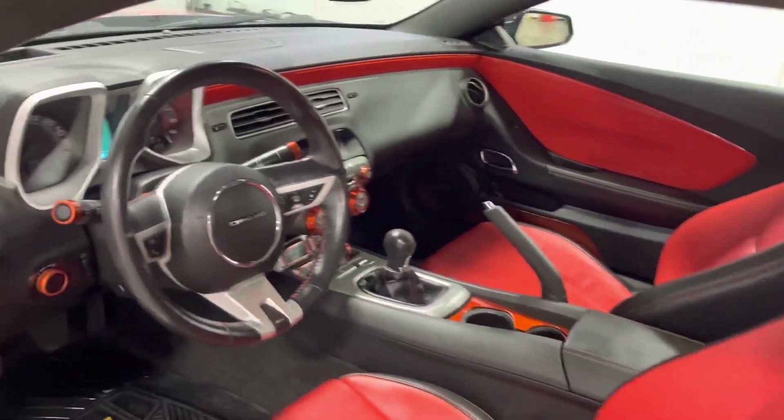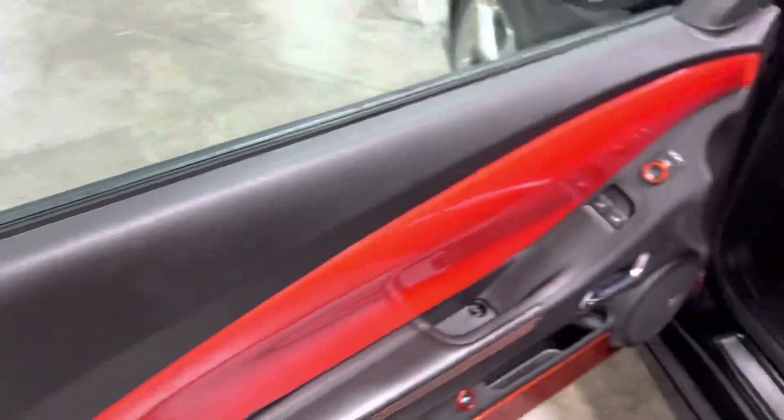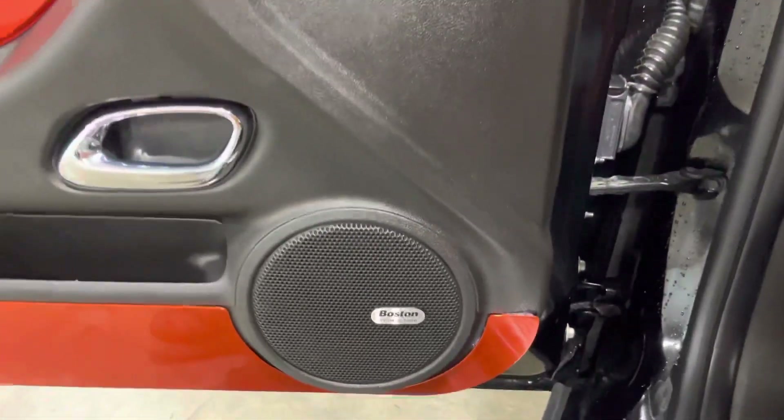Now making our way around to the interior, it's a beautiful mixture of orange and black with lots of nice little touches here and there, as you guys can see. You get this nice little...